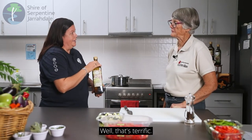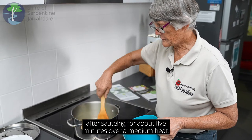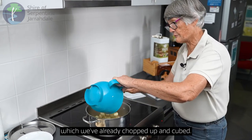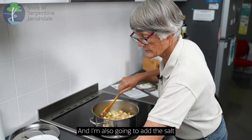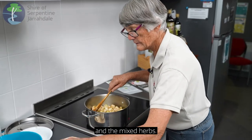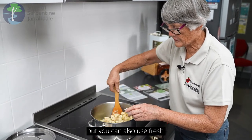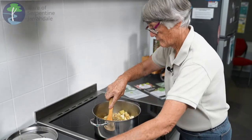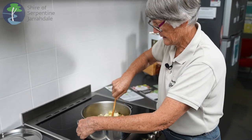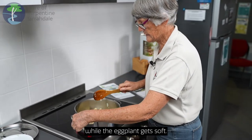Well that's terrific. Okay so now the onion is nicely soft after sautéing for about five minutes over a medium heat. I'm going to add the eggplant which we've already chopped up and cubed. I'm also going to add the salt and the mixed herbs. Here I'm using dried herbs but you can also use fresh. We're just going to stir this around and then put the lid over this and let it simmer for a few minutes while the eggplant gets soft.